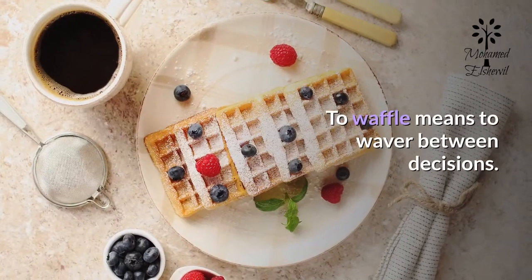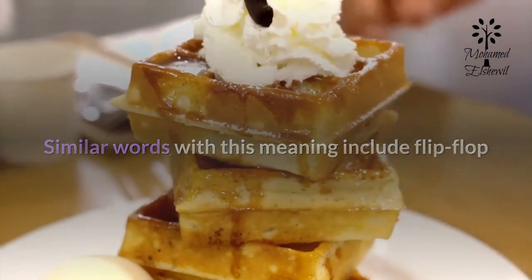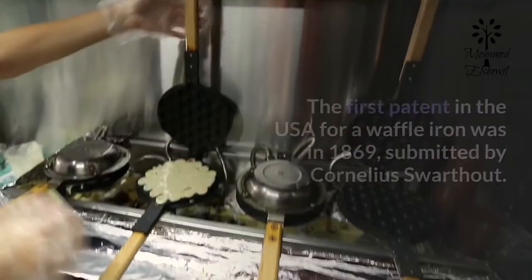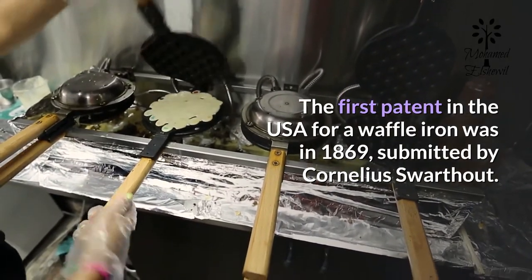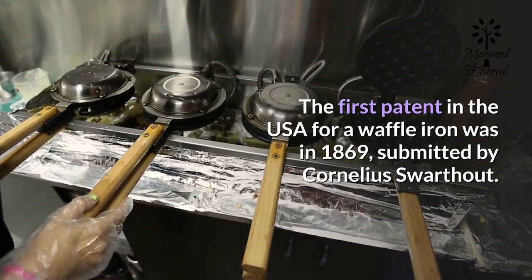To waffle means to waver between decisions. Similar words with this meaning include flip-flop or yo-yo, which also have national days on the calendar. The first patent in the USA for a waffle iron was in 1869, submitted by Cornelius Swarthout.